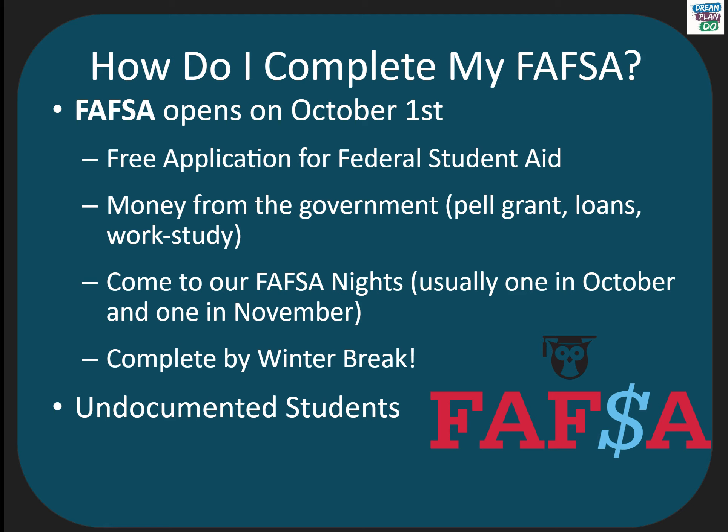Undocumented students can complete the FAFSA, but because they are not eligible to receive aid from the government, we don't recommend that they do. There are state financial aid and scholarship opportunities for undocumented students, and the Future Center is very happy to help students find and apply for these.